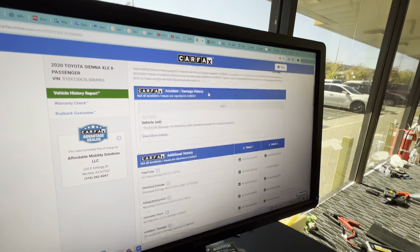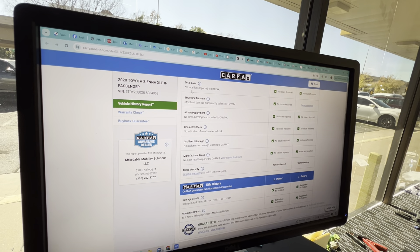Carfax shows no salvage, junk, rebuilt, fire, flood, hail, or lemon brands on the title, and they show no total loss. So this is not one of the salvage titles or rebuilt titles that are super risky.